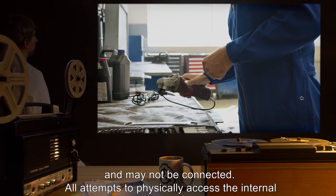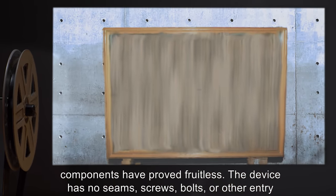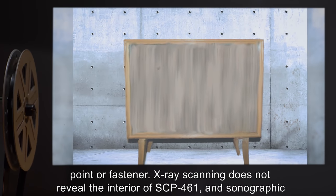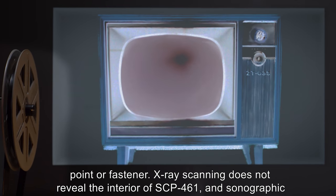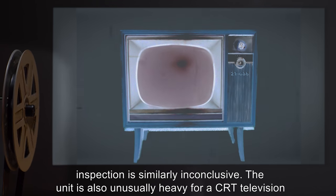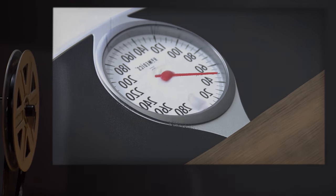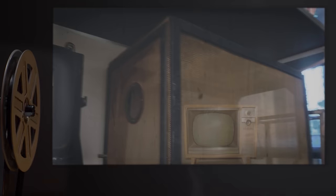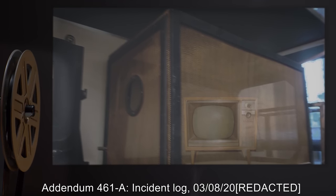All attempts to physically access the internal components have proved fruitless. The device has no seams, screws, bolts, or other entry point or fastener. X-ray scanning does not reveal the interior of SCP-461, and sonographic inspection is similarly inconclusive. The unit is also unusually heavy for a CRT television — approximately 50 kilograms above normal weight for a device of this type.